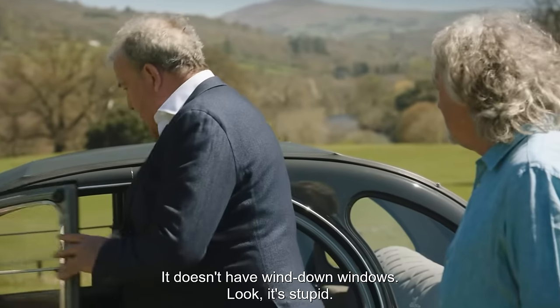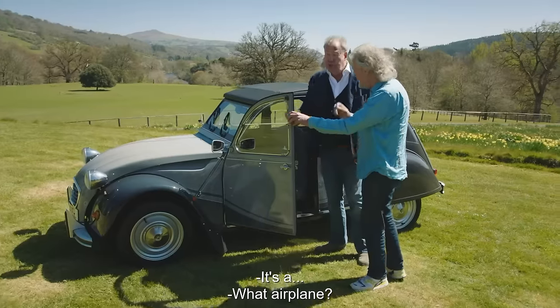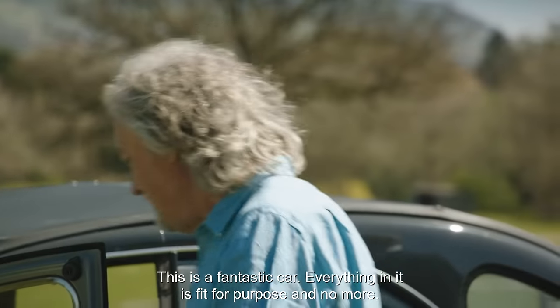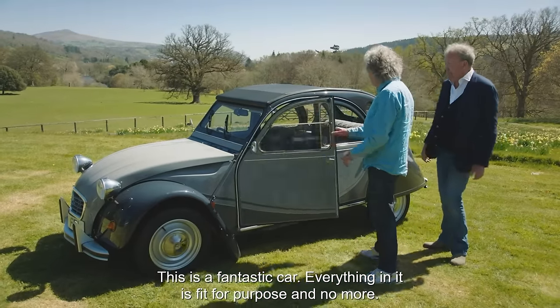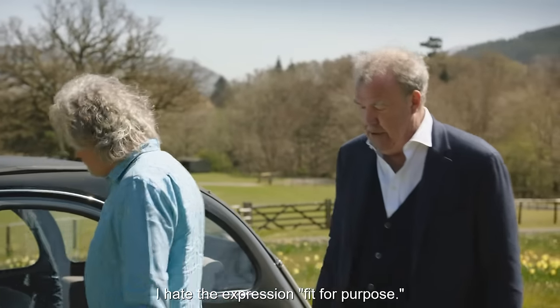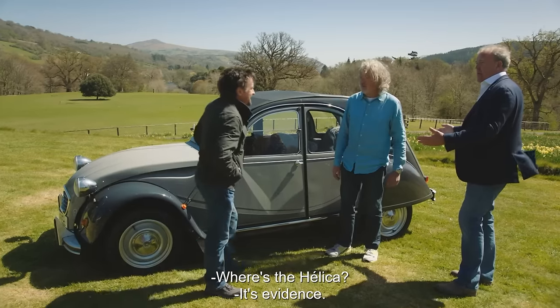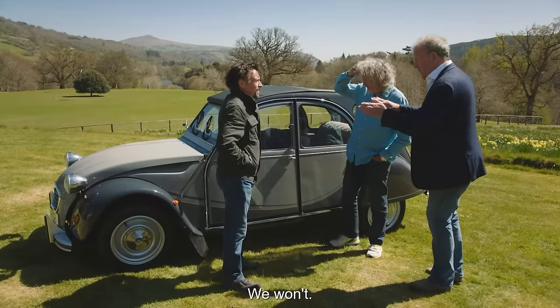But they don't even have wind-down windows. It's stupid. Yeah, but lots of aeroplanes have windows like that — it's perfectly... What aeroplane? I've never been on an aeroplane. My aeroplane has got a window exactly like that. This is a fantastic car. Everything in it is fit for purpose and no more. I hate the expression 'fit for purpose'. But it is. Anyway, let's not get bogged down in there — move on.